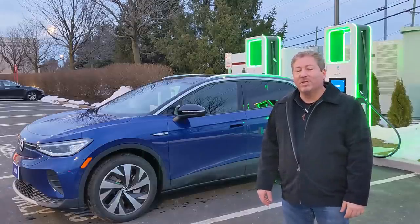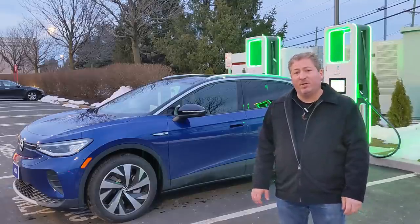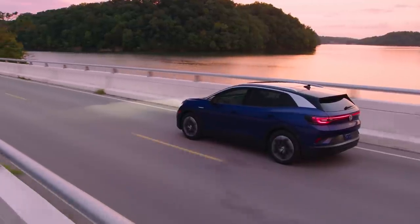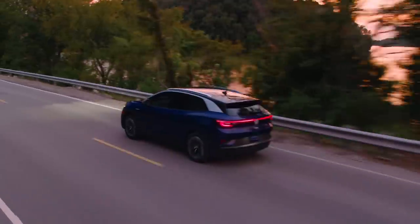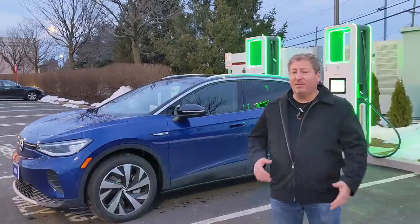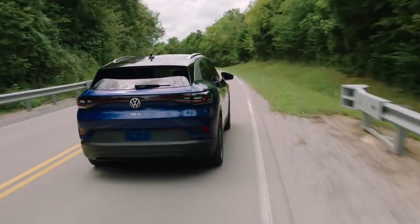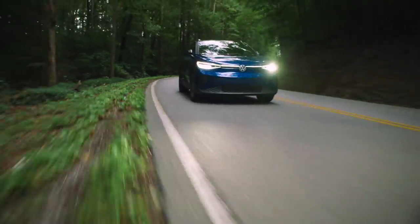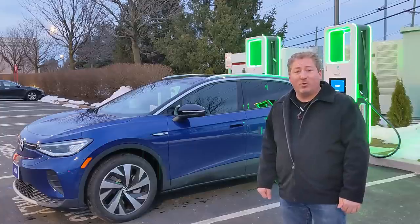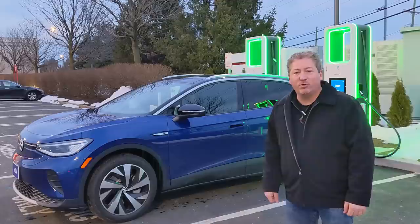The ID4 continues to impress. I've driven it twice now and honestly think Volkswagen really nailed it — it's going to be a great crossover for families. It starts at $39,900, but a less expensive version is coming when they start building them at the Tennessee plant, expected around $35,000. With the federal tax credit and state incentives, the cost comes well into the twenties, putting it in direct competition with the popular crossovers dominating that segment. I think they're going to do well. Don't forget to click subscribe and tap the notification bell. Thanks for watching.